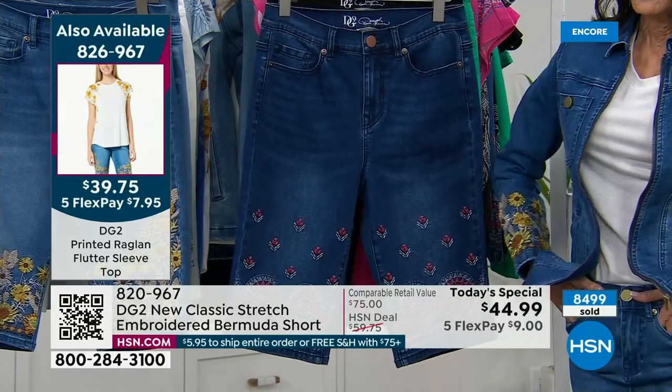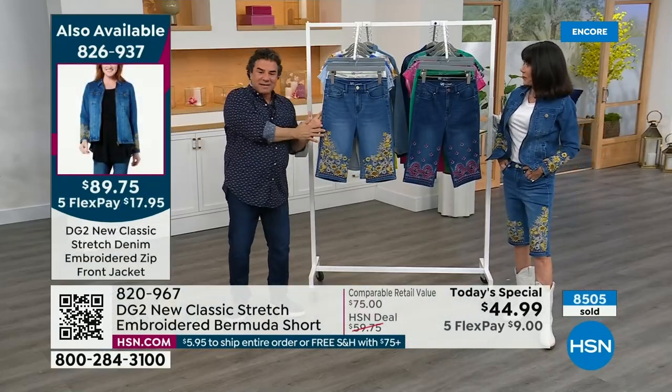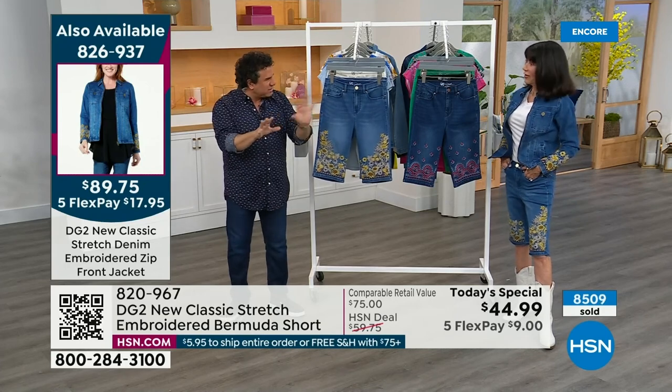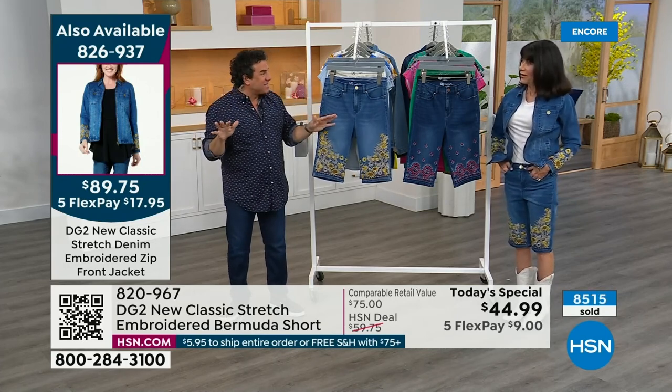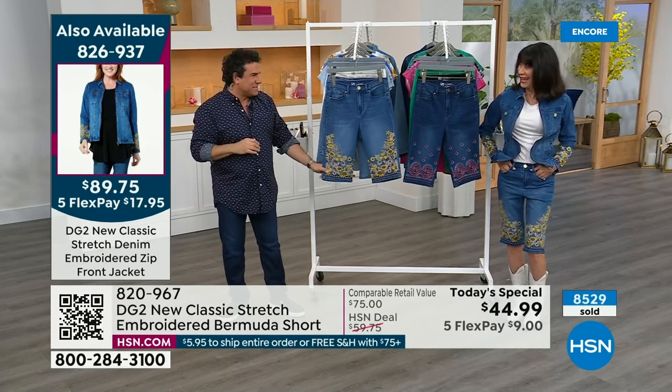You can launder these at home. Here's what I would do: turn them inside out, wash in a cold delicate wash, and lay them flat to dry. They'll dry quite quickly. I just don't want them to catch on anything in the wash.